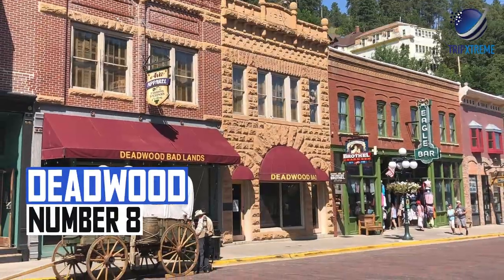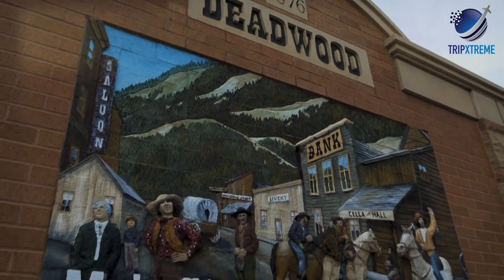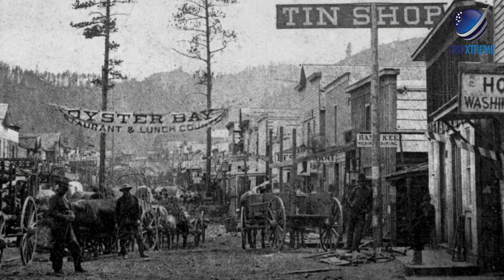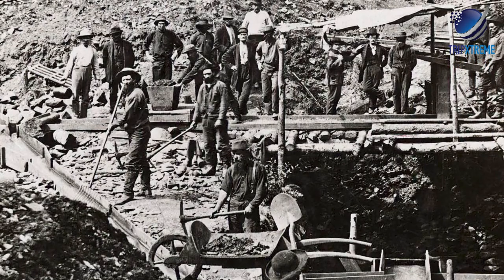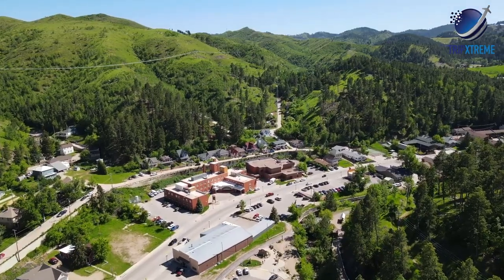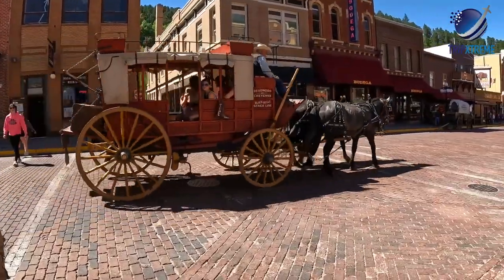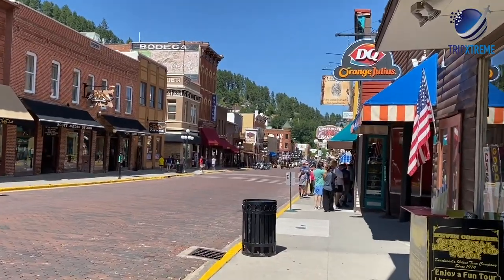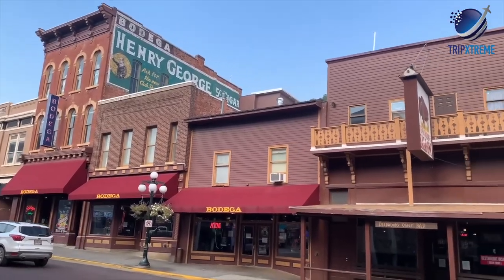At number 8, Deadwood. Deadwood was a famous gold mining town on the frontier of the American West, spurred by the discovery of gold in the surrounding hills in 1875. Dense Black Hills still surround this destination, steeped in a rich history still seen on the streets. Deadwood's Wild West origins are on full display and waiting to be experienced throughout the downtown streets.